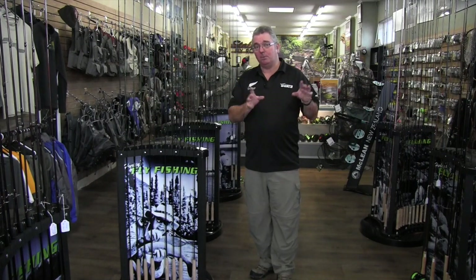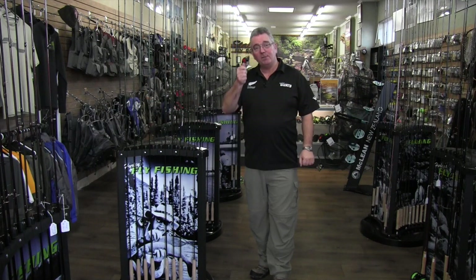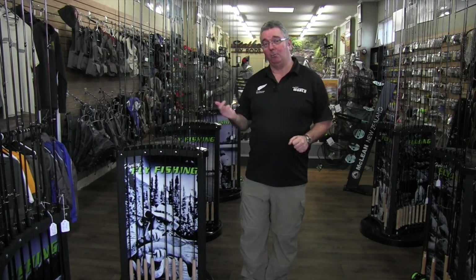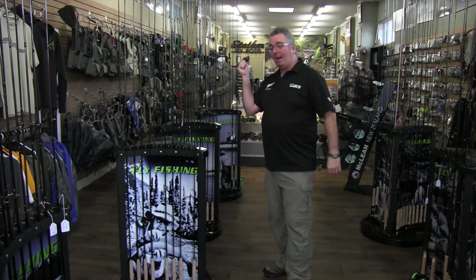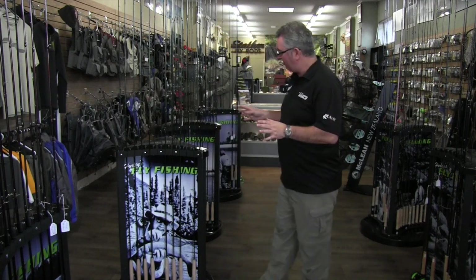Most good fly shops will have an area where you can go out and cast, so we're not asking you to make a decision based on that alone. You need to go out and cast it. Everyone has their own individual action and what sort of suits them. They're literally like Harry Potter's wand — a fly rod will pick its owner. You'll just pick up a rod, cast, and it just suits. Try something first and you're going to have a much better idea.